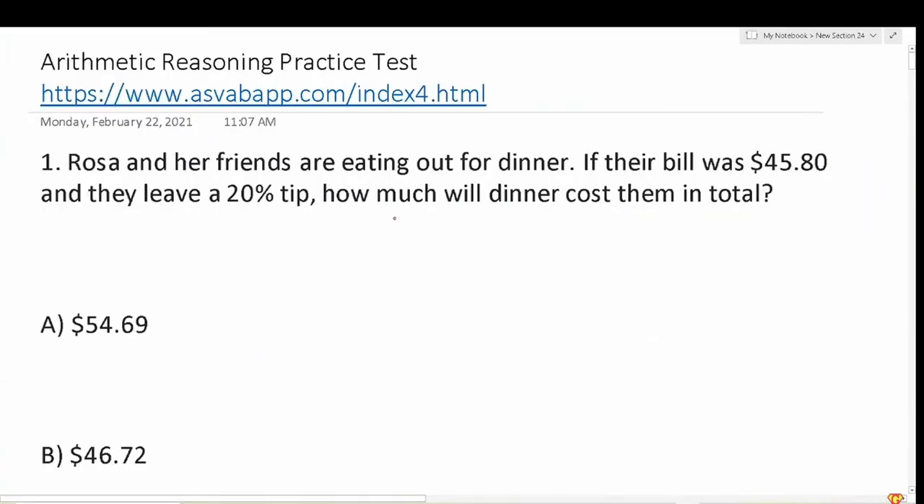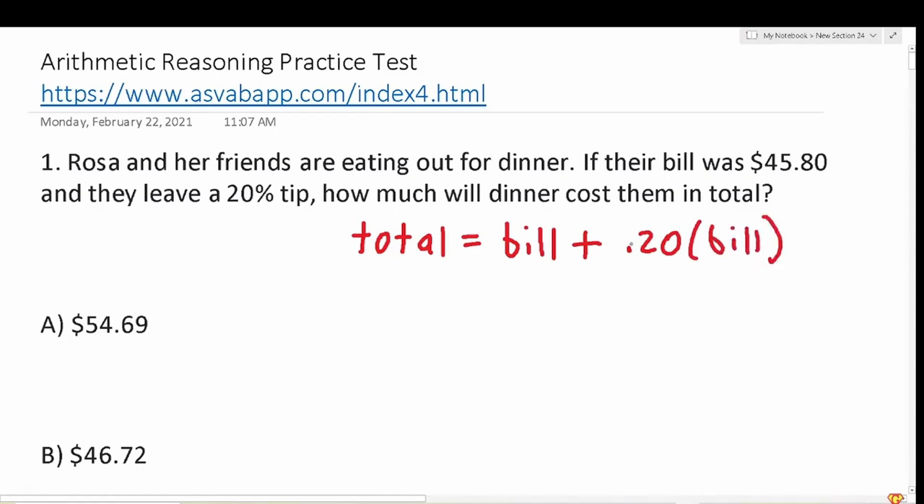Question one: Rosa and her friends are eating out for dinner. If their bill was $45.80 and they leave a 20% tip, how much will dinner cost them in total? Algebraically, total equals bill plus 0.20 times bill — where 0.20 is the decimal equivalent of 20%.